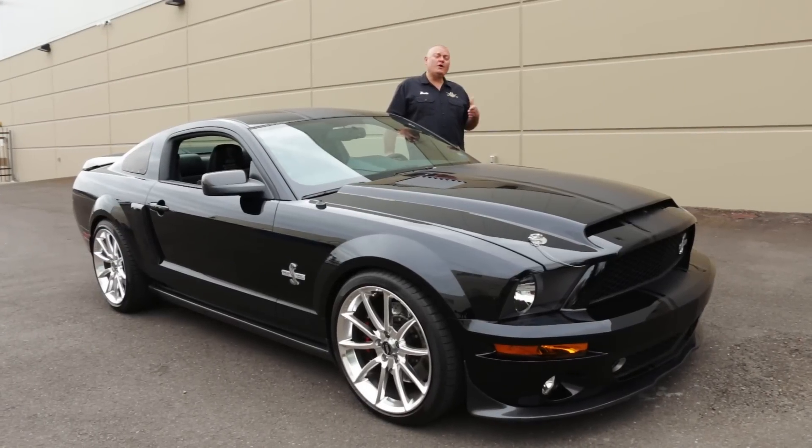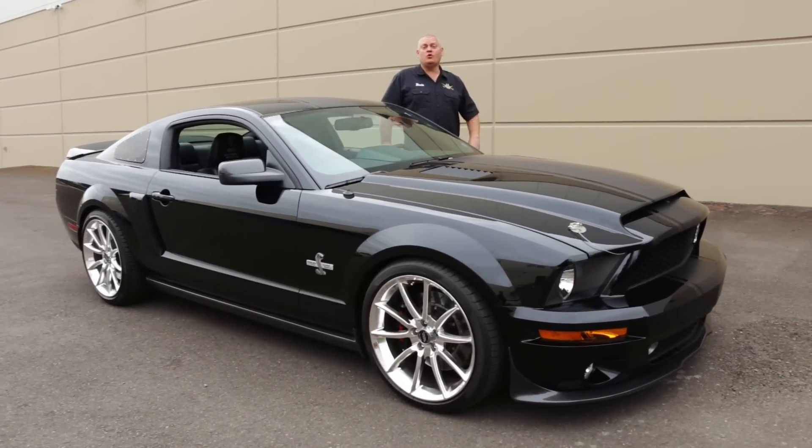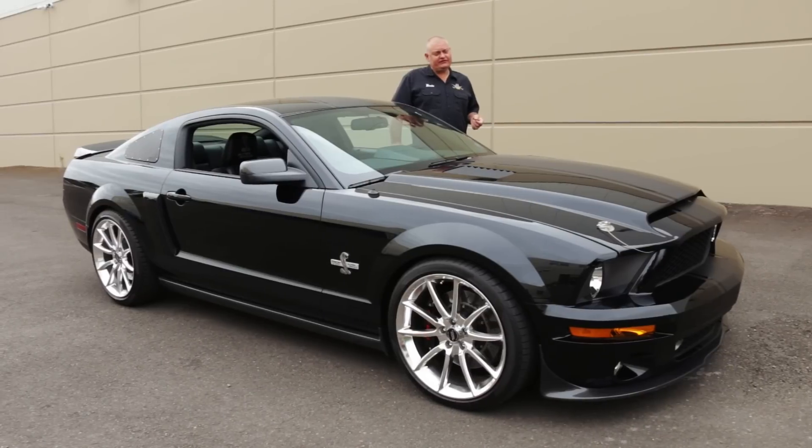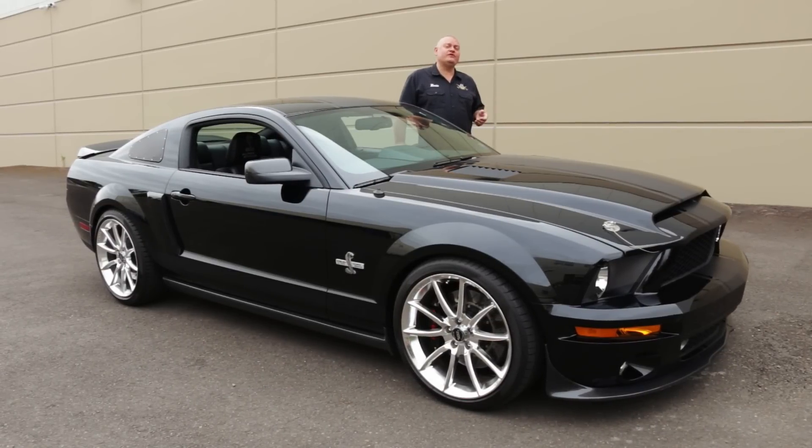When it comes to certain cars, what it is can be just as important as when it was built, or even who owned it. In the case of this 2007 GT500, this car served as the prototype for the Shelby Super Snake program, and it's also believed to be the last car Carroll sold out of his personal collection.